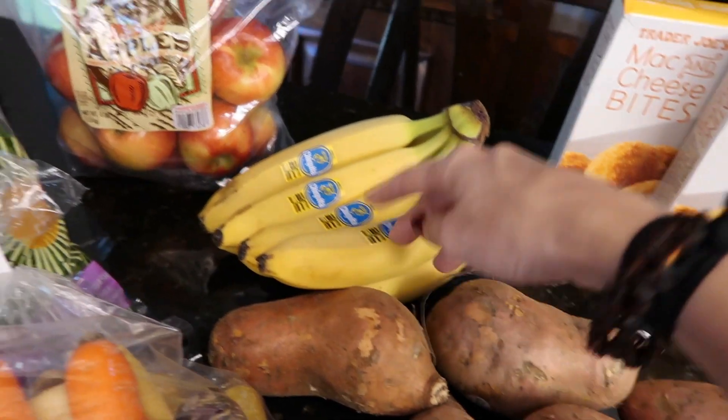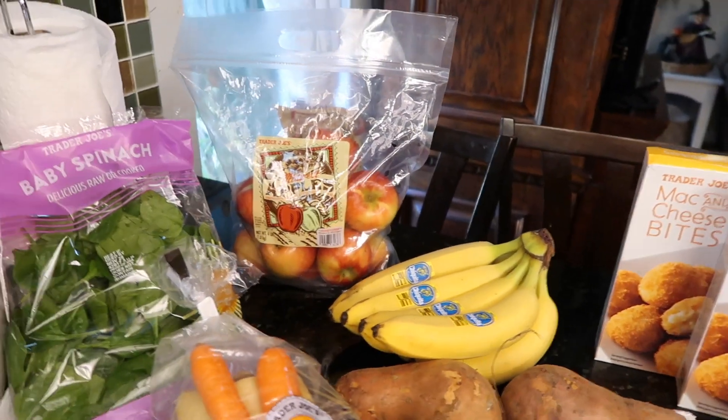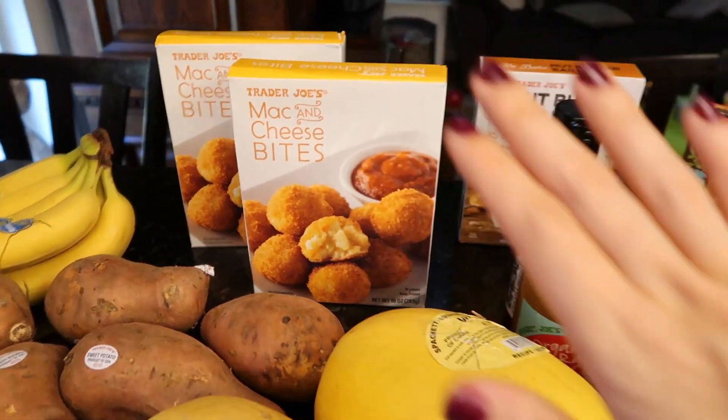I got one bundle of bananas and then some Honeycrisp apples — apparently those are the best apples around. The price at Trader Joe's for their apples was insane.